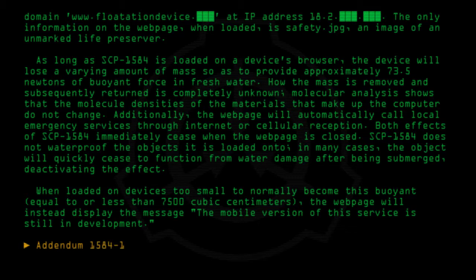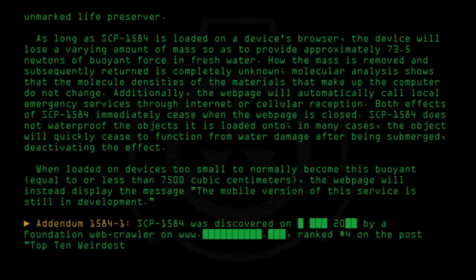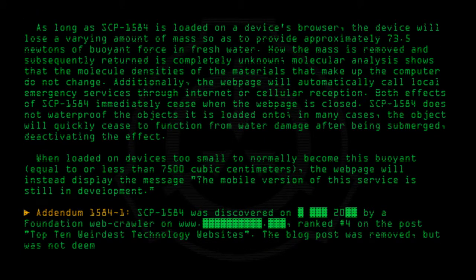Addendum 1584-1: SCP-1584 was discovered on [date] by a Foundation webcrawler on www.[domain], ranked number 4 on the post 'Top 10 Weirdest Technology Websites.' The blog post was removed but not deemed a security risk due to its relative lack of popularity.